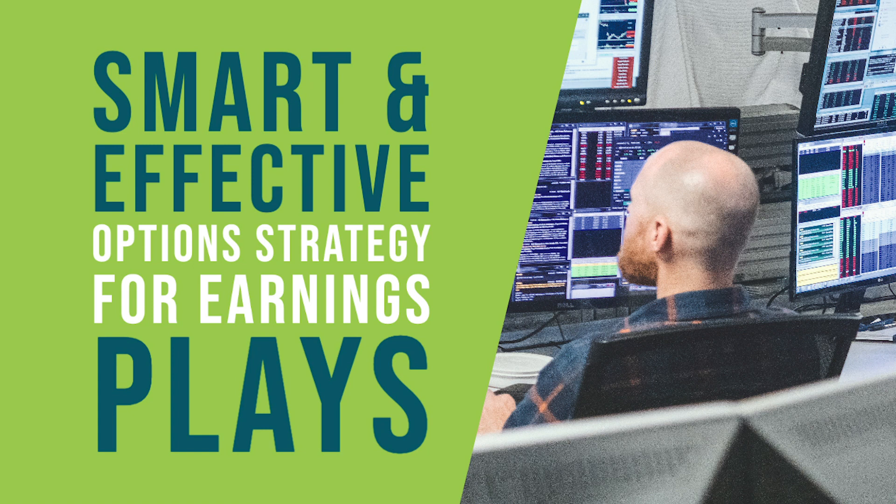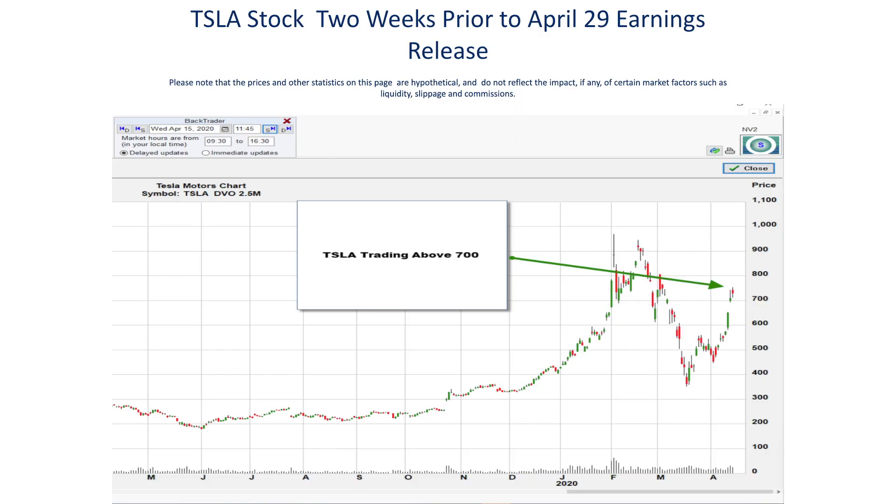One of the traders on our desk noticed that over the past year or so, Tesla stock has the tendency to rally earlier in the week that the earnings release takes place, probably due to rumors about the earnings report itself. So let's take a look at the weeks leading up to Tesla's first quarter earnings release, which was scheduled for after the market closed on April 29th. And as you can see, Tesla was trading up around $710 on April 15th, which was two weeks before the earnings were scheduled to be released.